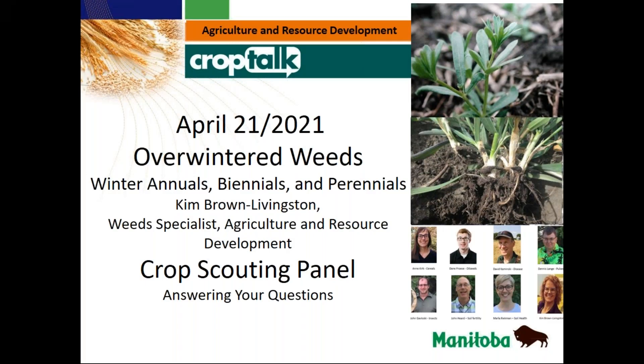Good morning everyone, and welcome to Manitoba Agriculture and Resource Development Crop Talk webinar series. If you have any questions this morning during the presentations, you can type them into the questions section of the GoToWebinar menu, and we'll answer them at the end of the presentation.